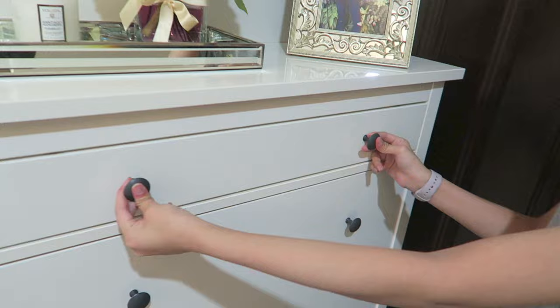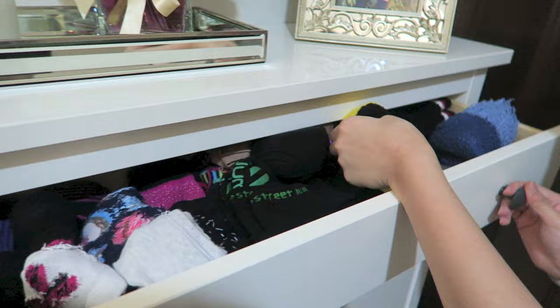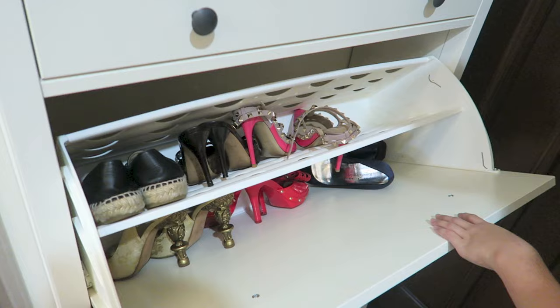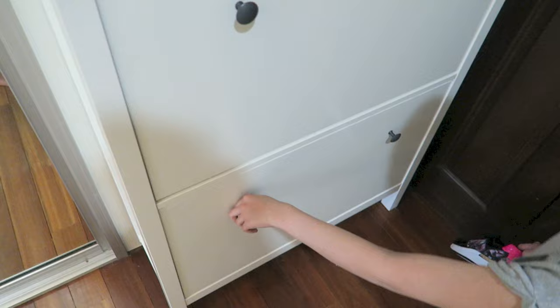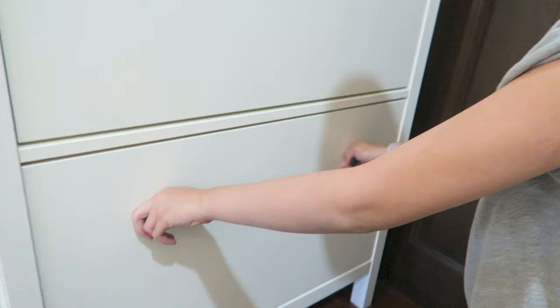Inside the first drawer is all my socks — design socks and gloves as well for ice skating. Below that is all of my shoes: Chanel, high heels and stuff like that. Below that I have all of my sneakers — Ted Baker, Nike, boots and sandals. That's what I've got here.